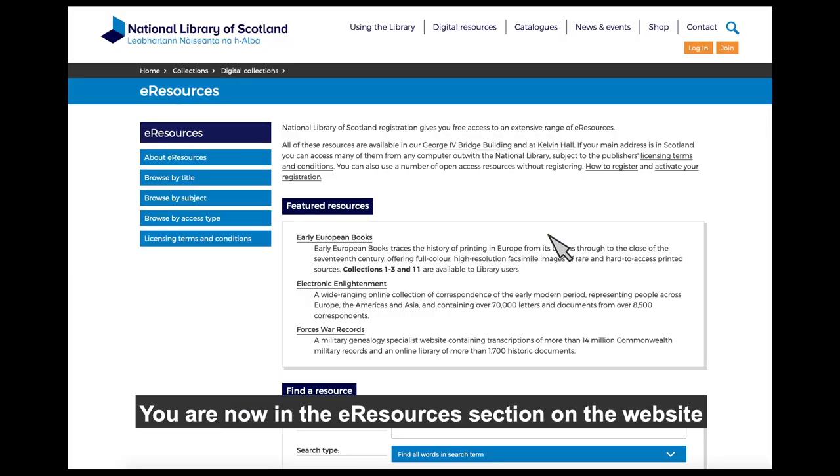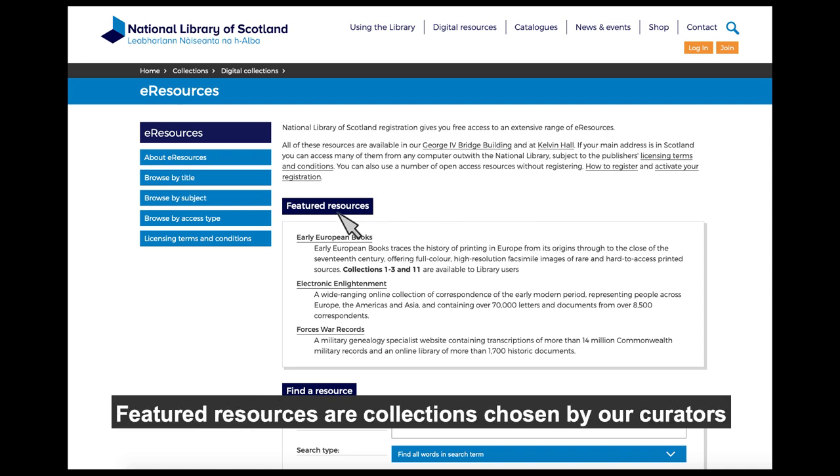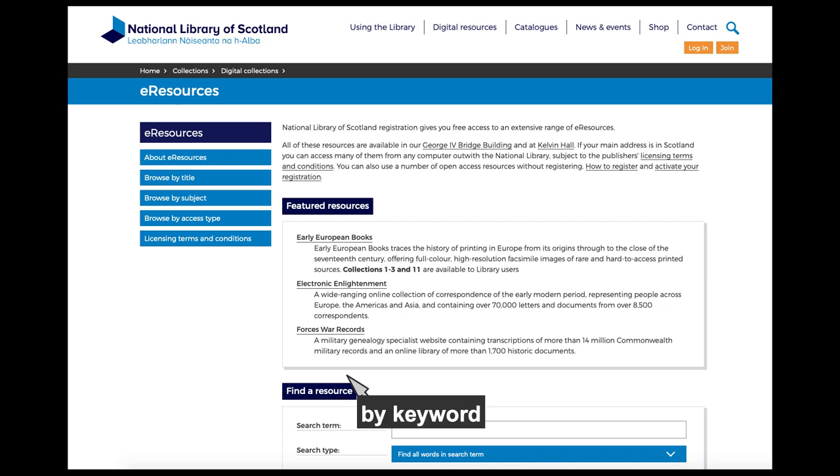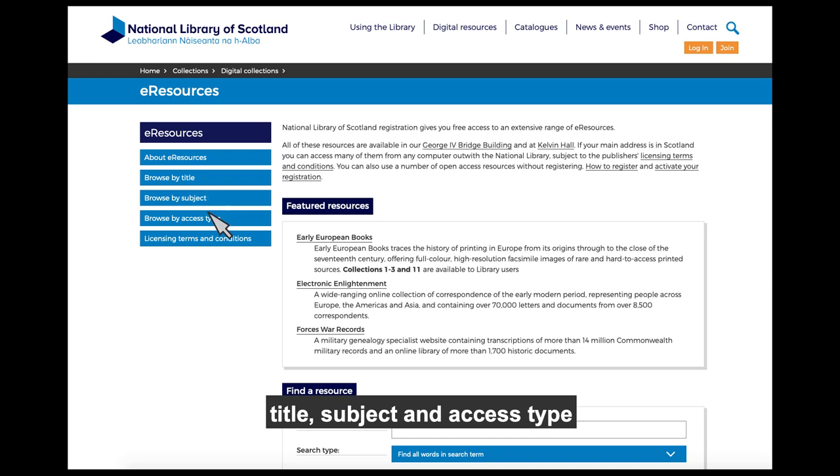You are now in the eResources section of the website. You have a number of options. Featured resources are collections chosen by our curators, whilst Find a Resource allows you to search for a resource by keyword. From the blue tabs you can browse the collections by title, subject, and access type.